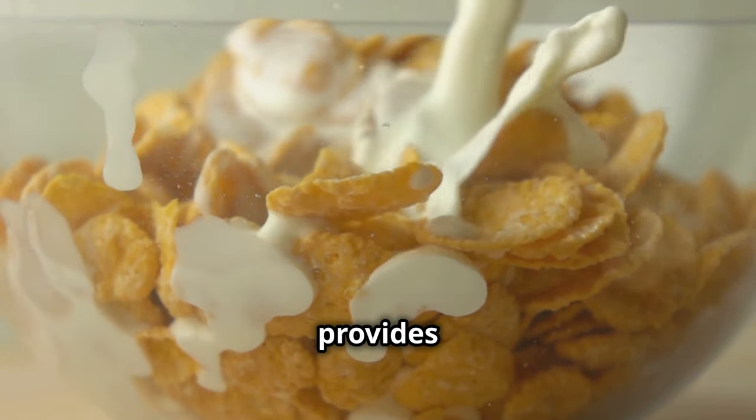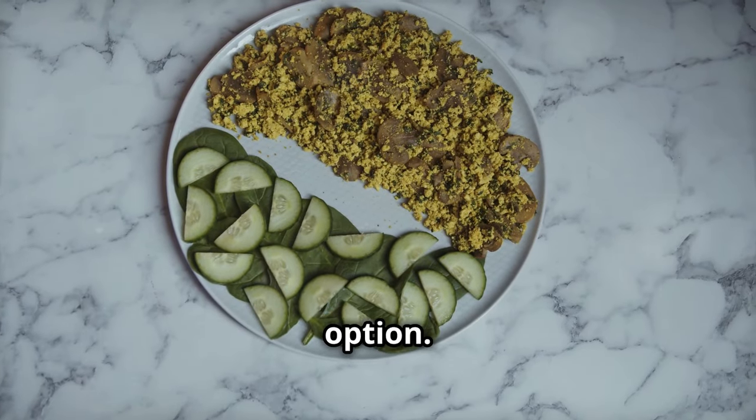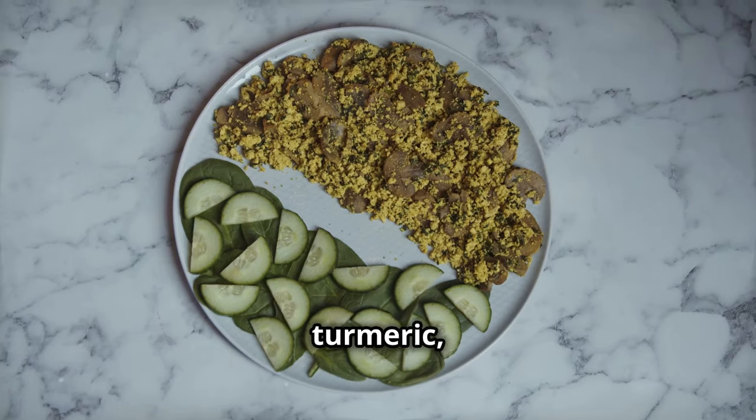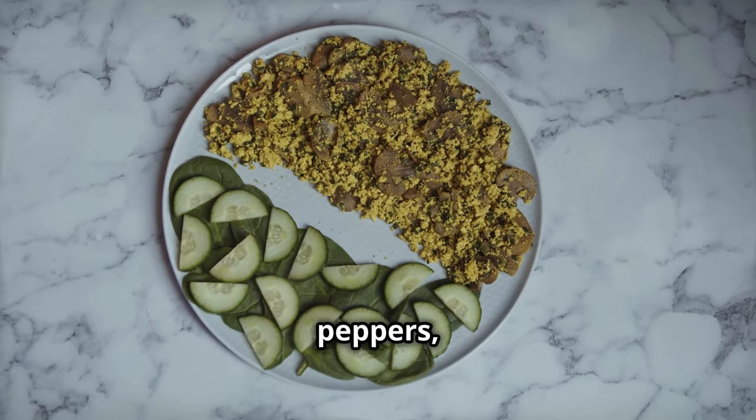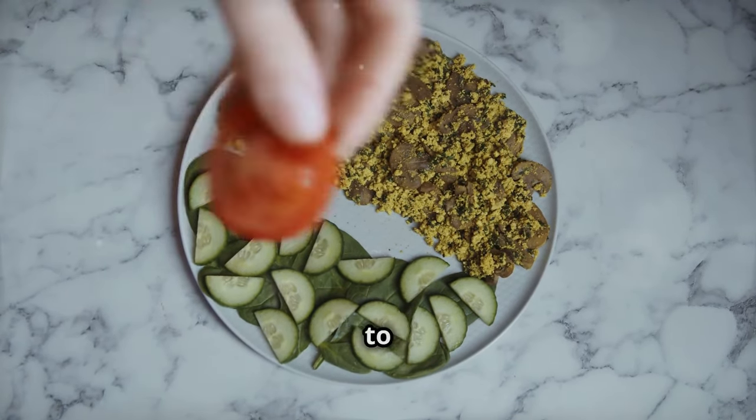Scrambled tofu is a great vegan option. Cook tofu with turmeric, spinach, bell peppers, and nutritional yeast. It's high in protein and a delicious way to start the day.